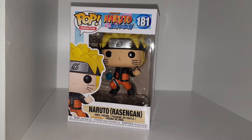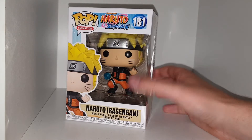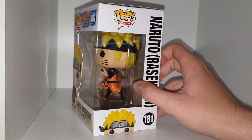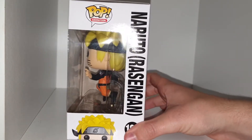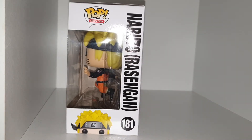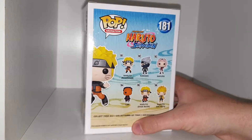It is my first Naruto Funko Pop. It looks pretty cool. They have his whiskers there. He has some detailing on the arm. He's in a jumping pose and does have a stand that goes into his butt, but he does have his little pouch back there. He's number 181 from the animation line — it's Naruto with Rasengan.